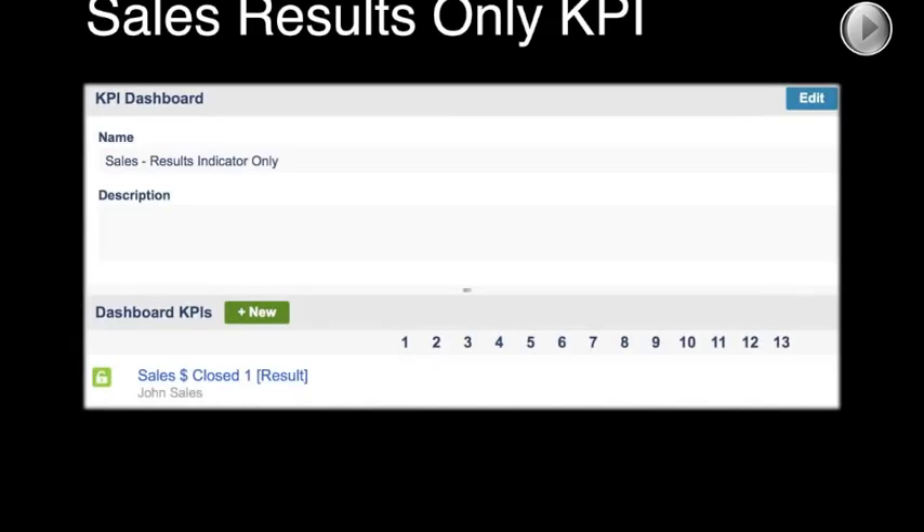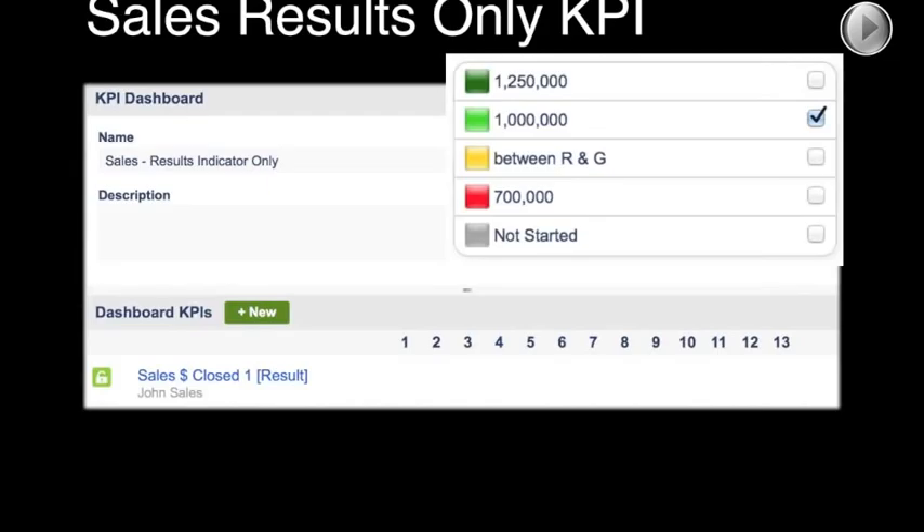We're going to do what I call a bold comparison. First, we'll show you how they were using a result indicator before our deep dive session, and then I'll show you how we added a leading indicator that could help drive results better. Barry, for this discussion, you're going to be a sales manager for a minute. Let's make sure we know what success looks like — their result indicator was sales dollars closed. The red/yellow/green success criteria: the goal is to hit a million dollars in sales.